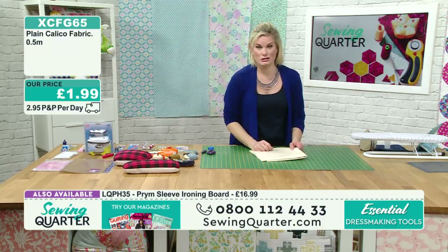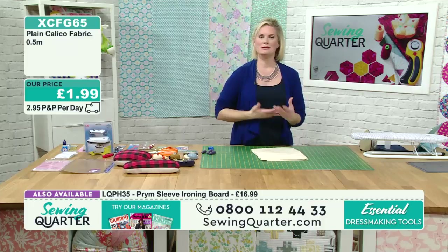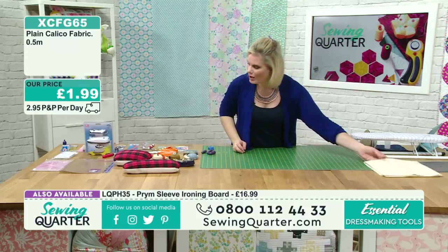Are you going to incur postage costs every time you check out your basket? No, you're not - not with us. It's just £2.95 P&P per day. So you check out your basket as many times as you like throughout the day, and then at midnight we apply the P&P.